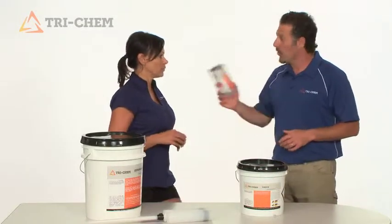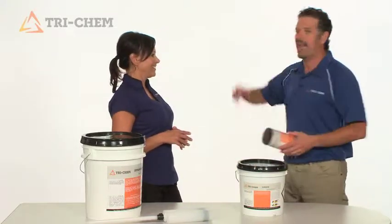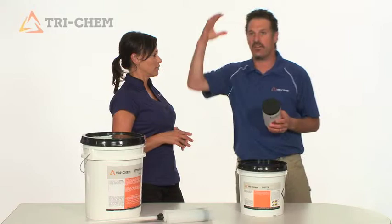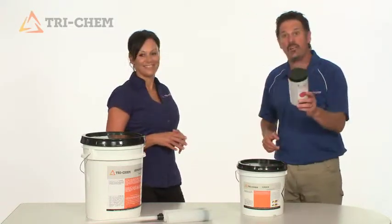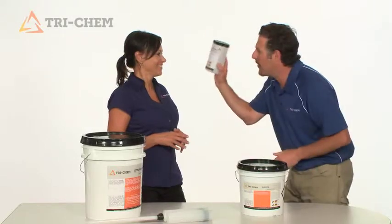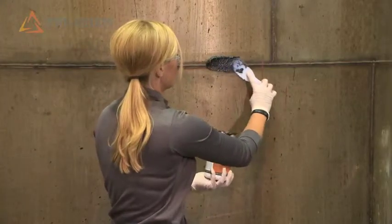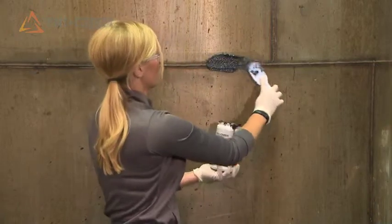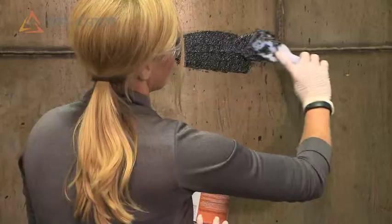Tell me where it's used. We have an energy client that has these huge coal chutes, and the constant impact of coal running down those chutes deteriorates them. They would have had to replace those chutes had we not come up with this product. Carbide Epoxy Putty used to patch those coal chutes — good to go — saved them $25,000 per chute. This stuff is unbelievable.